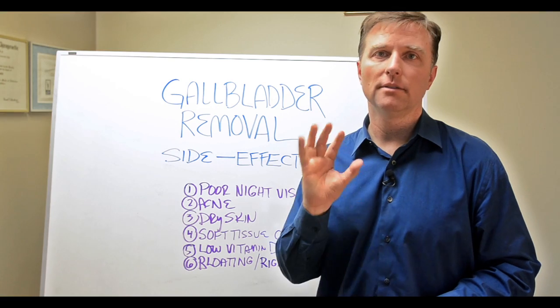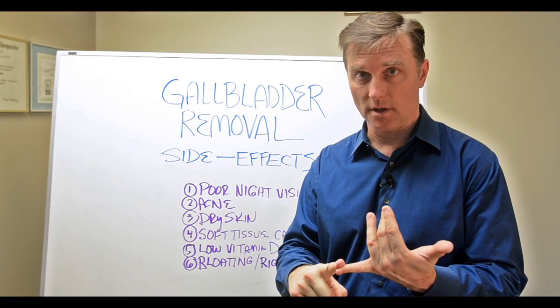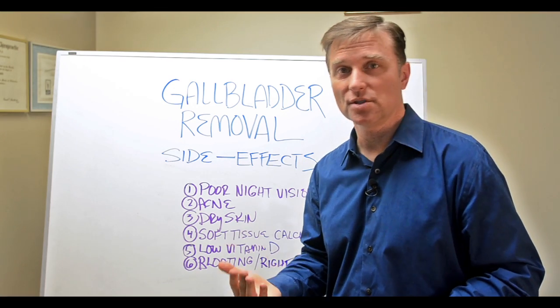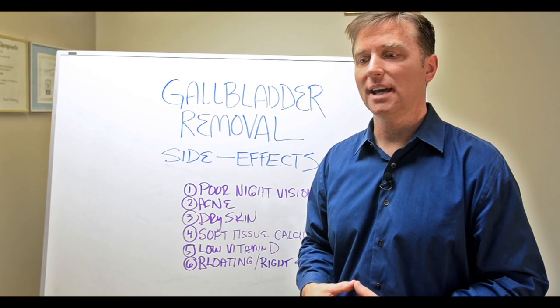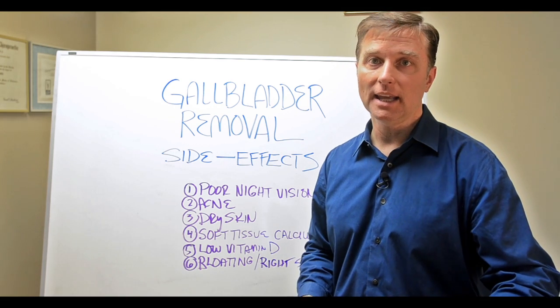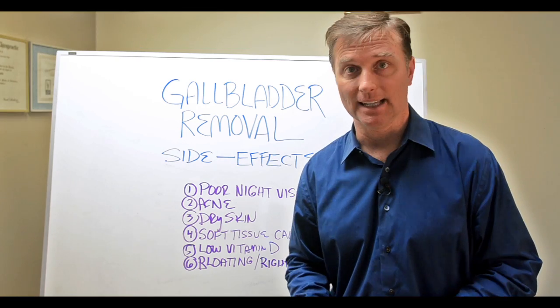I have a product called gallbladder formula that has a number of things: purified bile salts, slippery elm bark to lubricate the colon, Spanish black radish, and stone root if there's a stone that needs to be dissolved. You would take one with breakfast or one with each meal, depending on how many problems you have, to help support what's missing.